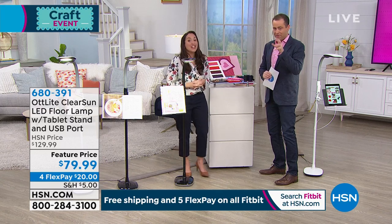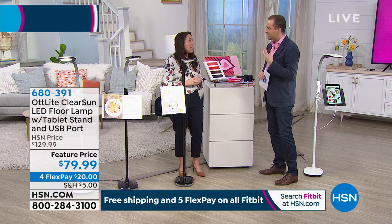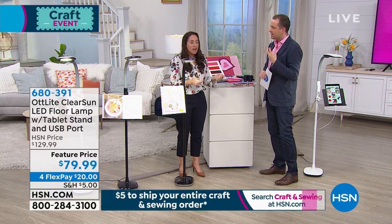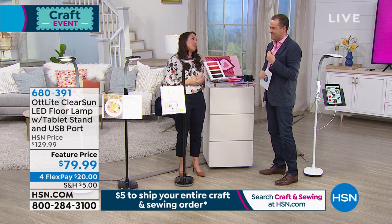A lot of us struggle with that when we're in the wrong light. We're putting our eyes to more use than they need to be—small little details, really trying to work on stuff. If you have the right lighting, it makes it so much easier and so much more enjoyable.